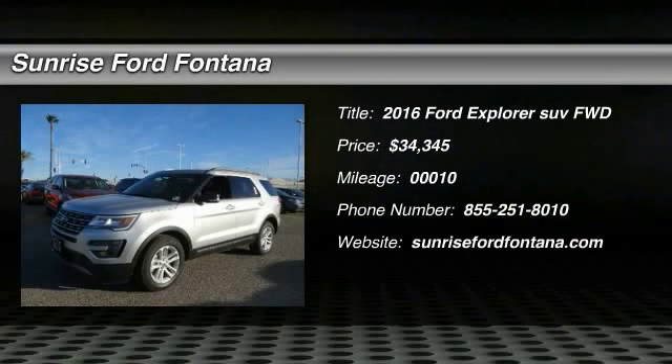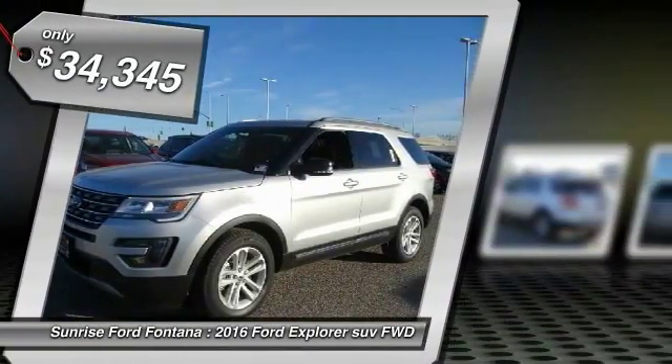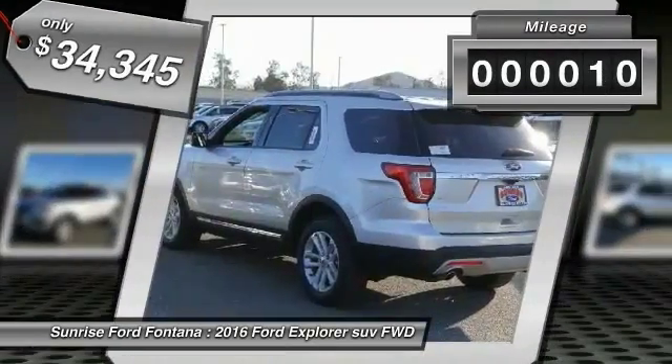2016 Explorer. You've got a lot of capabilities to call on in a Ford Explorer. Don't underestimate your choices — it is priced below $35,000. This vehicle has less than 100 miles.